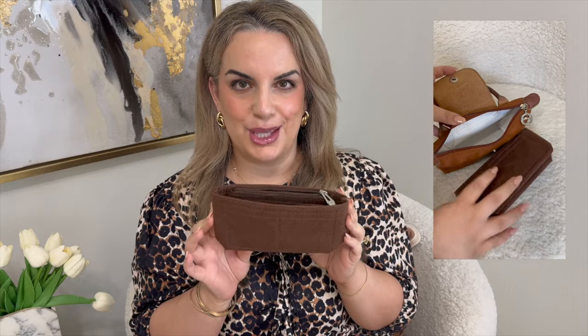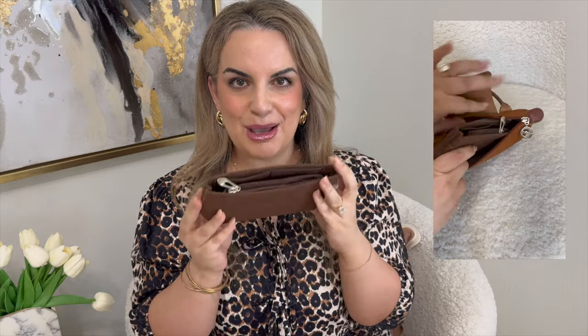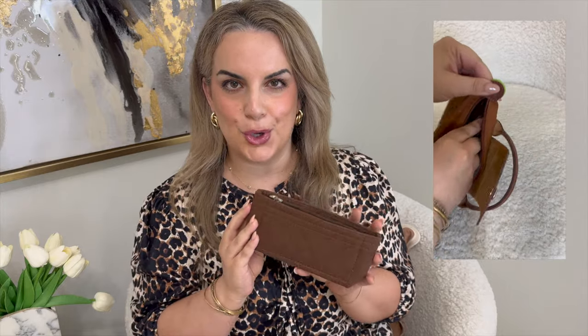Another great accessory for the mini tote is this mini size organizer. I'm sure you've seen these organizers for larger totes, but this is the perfect size to go into the Longchamp. If you don't want to carry a wallet or just want a little more organization, this has lots of pockets. It does have a zippered compartment as well, and it fits perfectly.